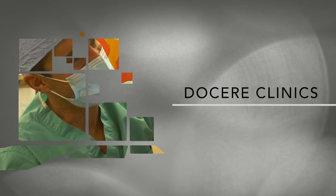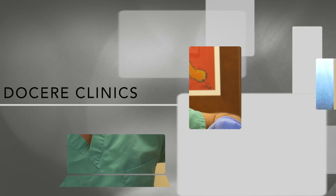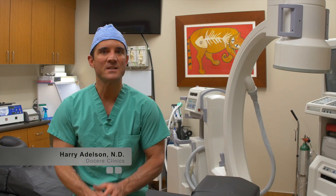Here at Doceri Clinics, we've been doing adult stem cell therapy since February 2010. The two principal treatments that we do are stem cells from bone marrow and stem cells from fat. The stem cell that we're most interested in — there are many different types — but the one of most interest in regenerative medicine is the mesenchymal stem cell.